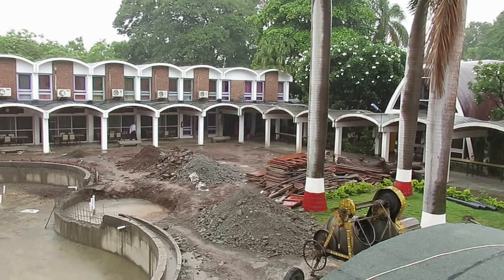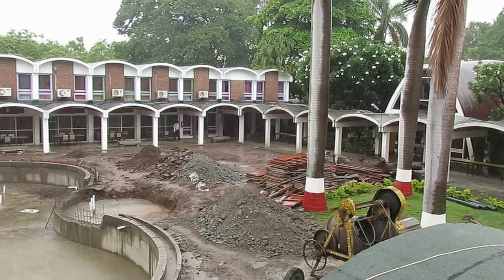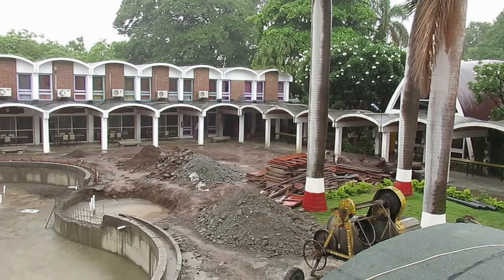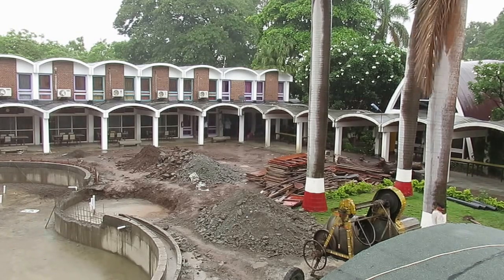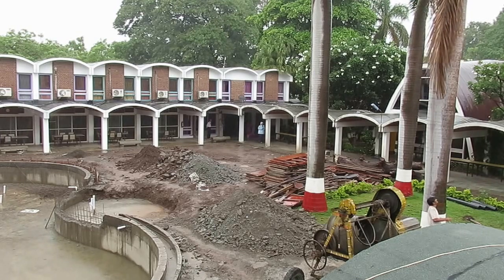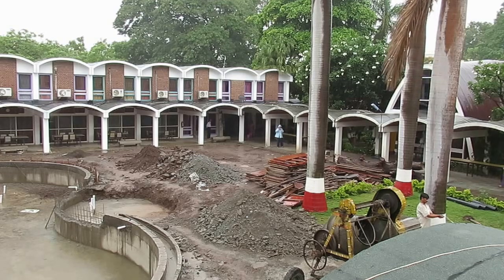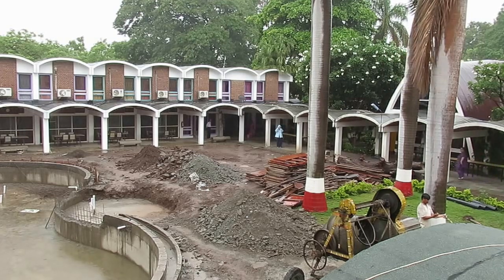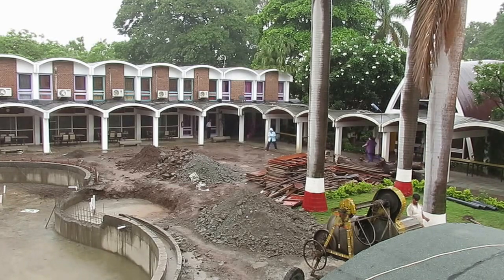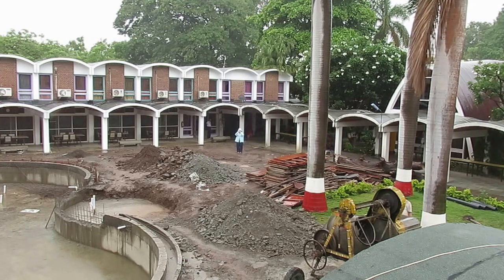The other reason we decided to cut the tree was that, as those of you who are familiar with Sangam would know, there were many many birds who would roost in those trees, and the waste of those birds was actually a health and hygiene issue for Sangam. I hope that those of you who are feeling a little bit disappointed that we cut the tree will understand the reason behind our decision.